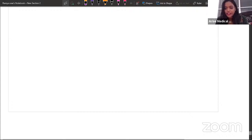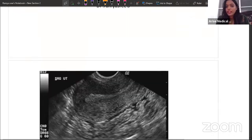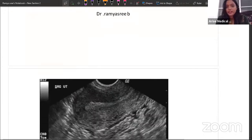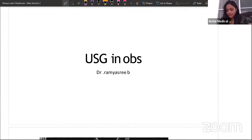I teach obstetrics and gynecology. Today I have come with a session where I will be discussing USG in obstetrics. We will go from the basics and try to learn obstetric images. First and foremost, is USG safe in pregnancy? Can we do ultrasonography in pregnancy? Yes, ultrasonography is absolutely safe in pregnancy, so we definitely do ultrasonography.